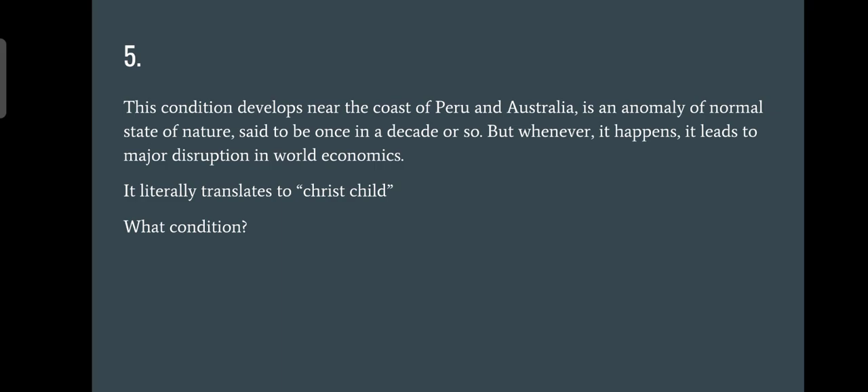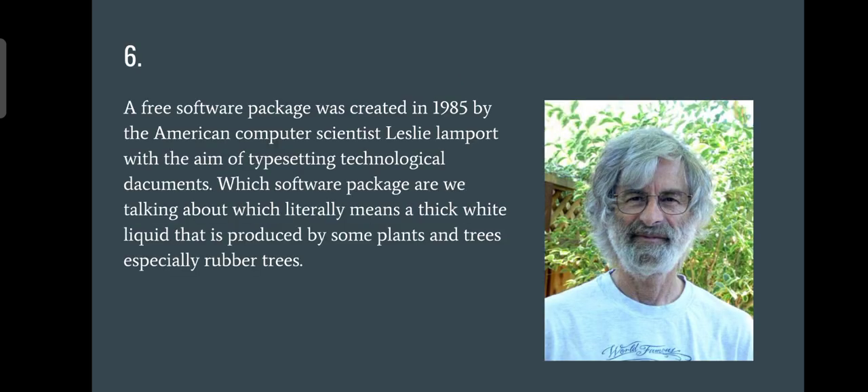Question number five: what condition literally translates to 'Christ child'? Whenever it happens, it leads to major disruption in world economics, and it develops near the coast of Peru and Australia. The answer is El Niño — almost all of you cracked this one. El Niño means 'Christ child' or 'little boy.'